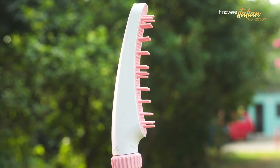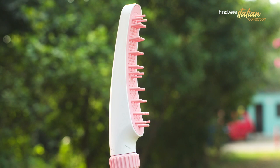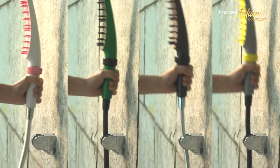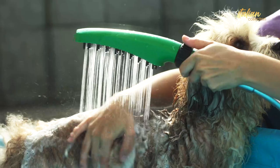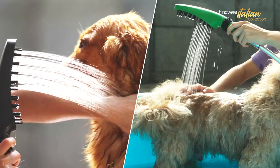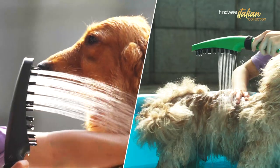Hindwear Italian Collection introduces a ground-breaking product: the Pet Shower. Designed to be a versatile companion for pet owners, with upper and lower spray nozzles, the Pet Shower offers a comprehensive solution ensuring thorough care for every inch of your pet.